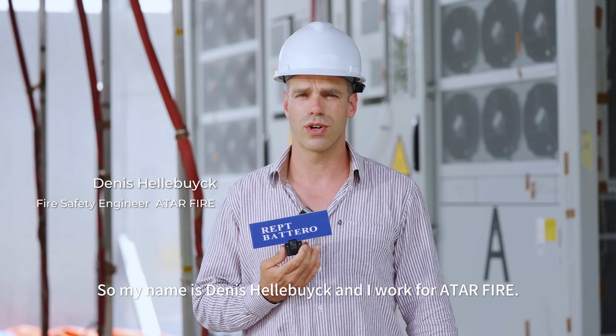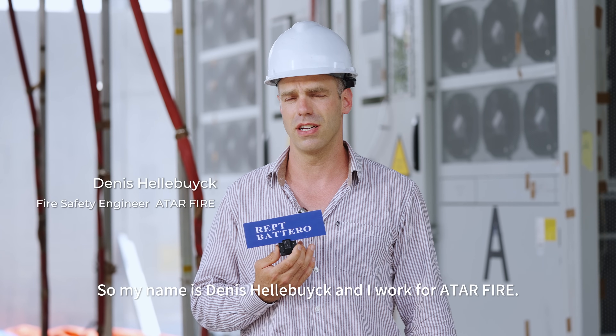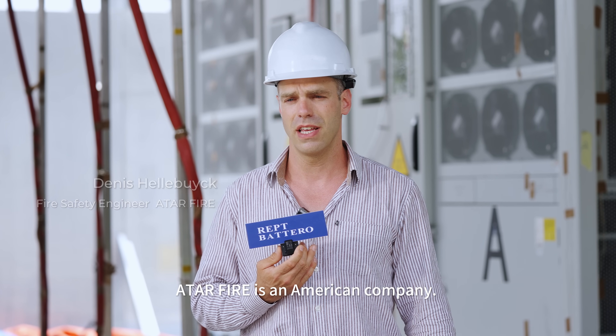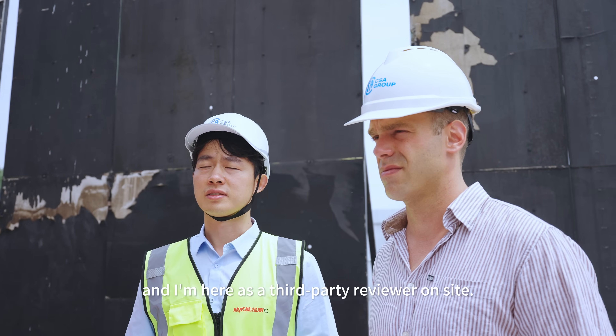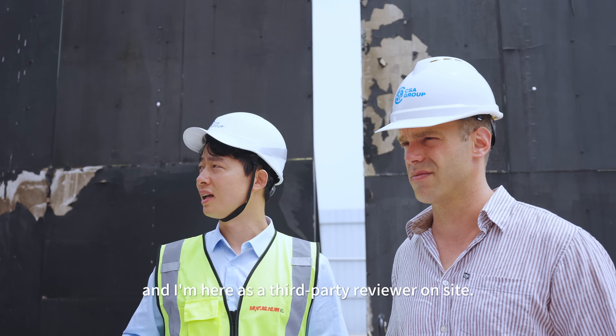My name is Denis Halobach. I work for Atta Fire, which is an American company. I'm a fire safety engineer and I'm here as a third-party reviewer on site.